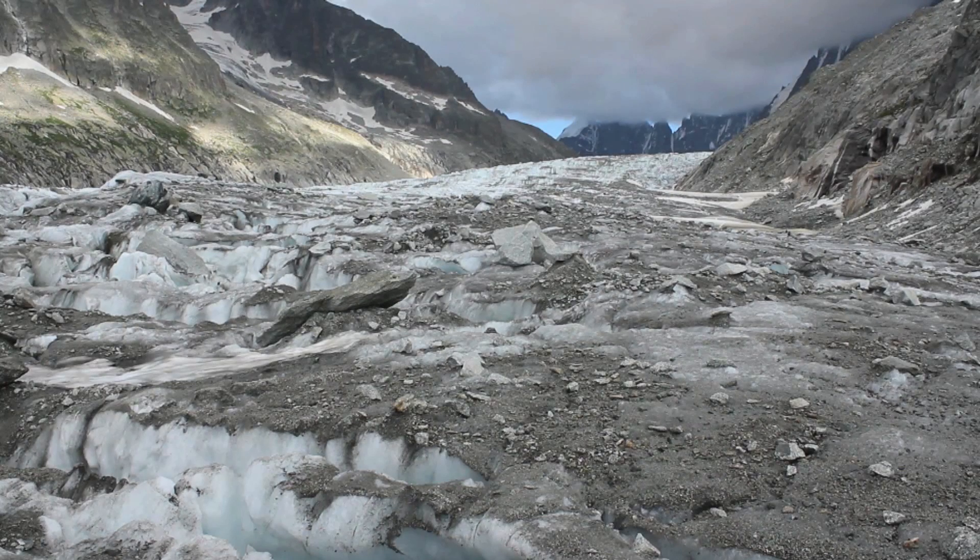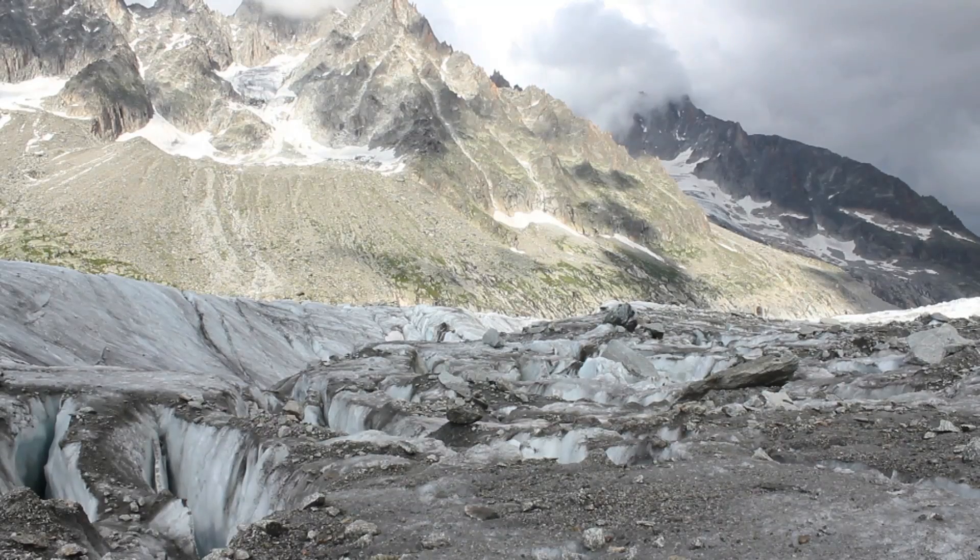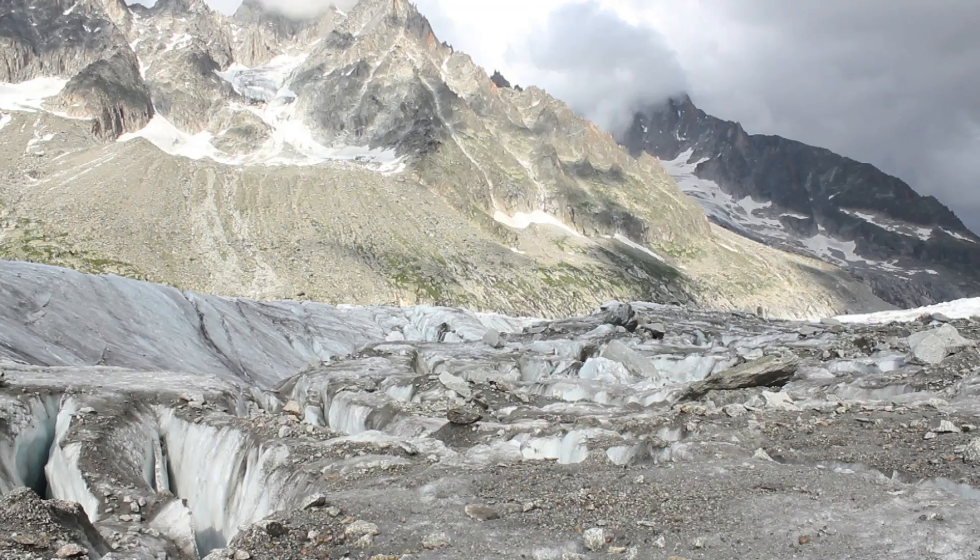This is the Argentière Glacier near Chamonix in France. Like most of the world's glaciers, it's currently in retreat. And as it retreats, it reveals how it's transformed the valley beneath it.